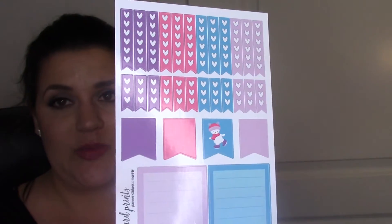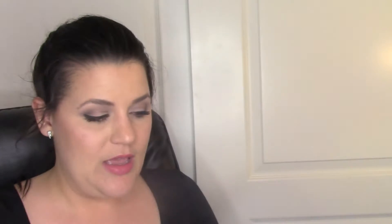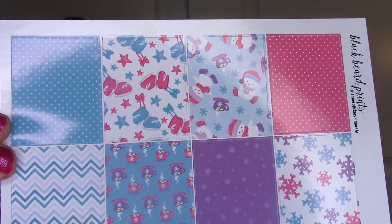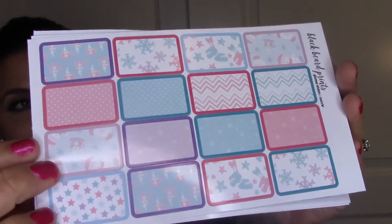It also came with four weekend banners which I thought was really generous. Who knows when I'll need hot pink, blue, or purple - it's not Christmas-specific. There's that checklist sheet again, the full box checklist, the half ones, the page flags, and the full boxes have really cute snowmen and wintery snowflake themes. Same headers as before, then half boxes.